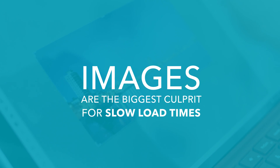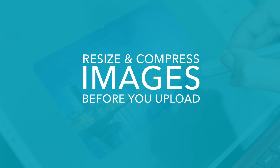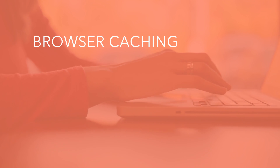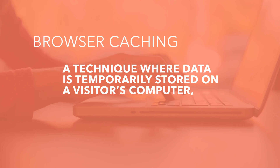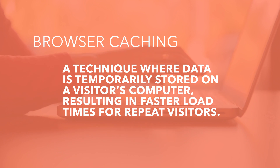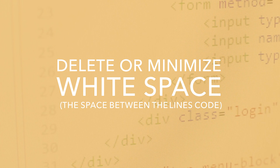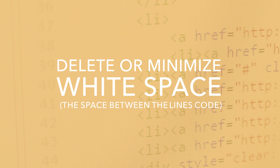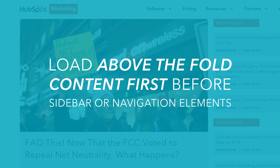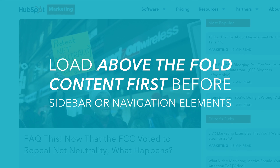Images are the biggest culprit for slow load times. Resize and compress them before you upload. Leverage browser caching — this is a technique where data is temporarily stored on a visitor's computer, resulting in faster load times for repeat visitors. HTML and CSS files can tip the scales if there's white space, which is the space between the lines of code. And your site should load above-the-fold content first, before any sidebar or navigation elements.